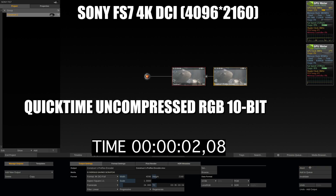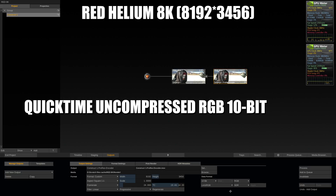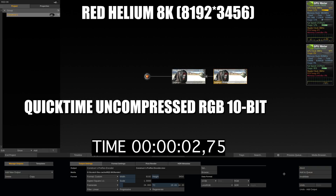Now we're going to test the render speed of Scratch. The render in 4K of the Sony FS7 took 34 seconds. The render of the Red Helium took 13 seconds.